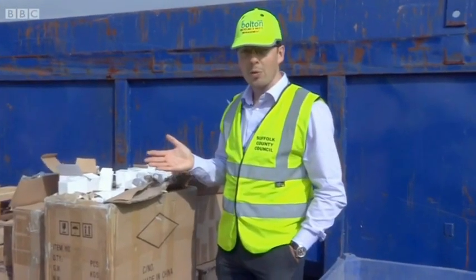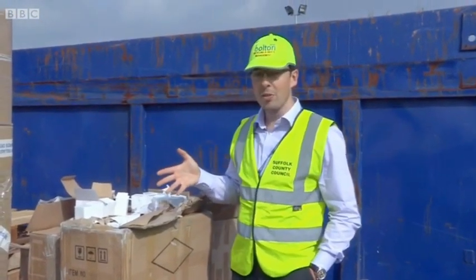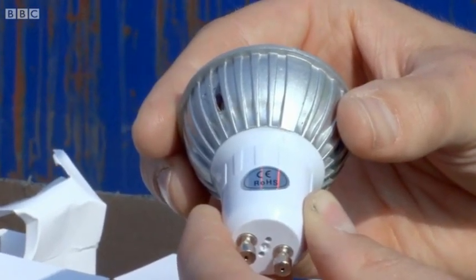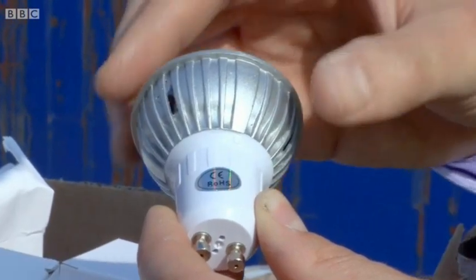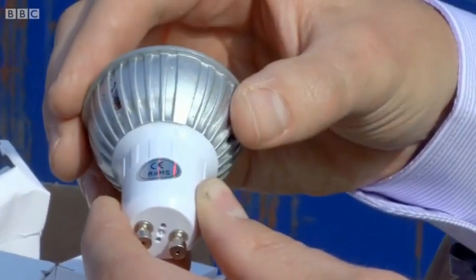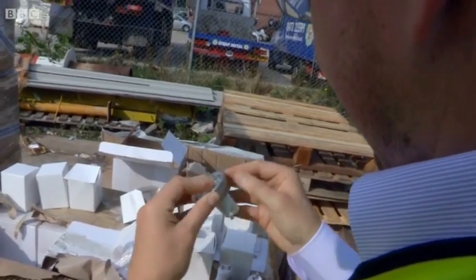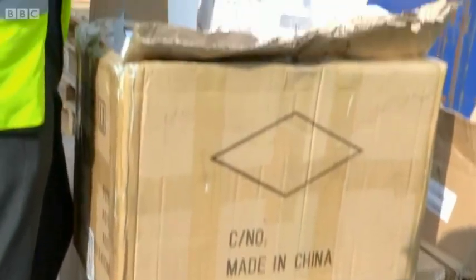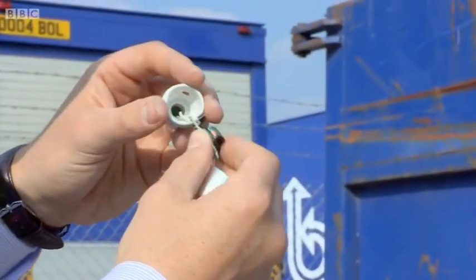Trading Standards found nearly a thousand LED bulbs, just part of a larger consignment. The problem is they have fake CE marks — either misapplied, or in this instance the CE mark itself doesn't actually meet the criteria it should. With their fake CE markings these LED bulbs could be dangerous, and we wanted to find out just how dangerous the fakes can be.